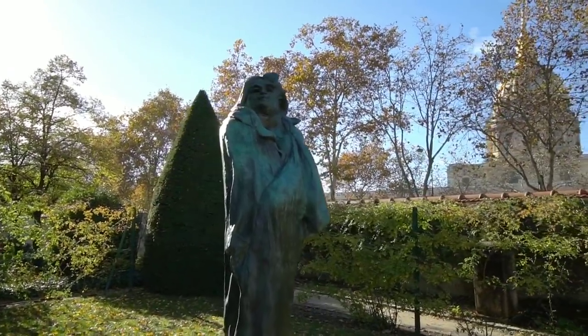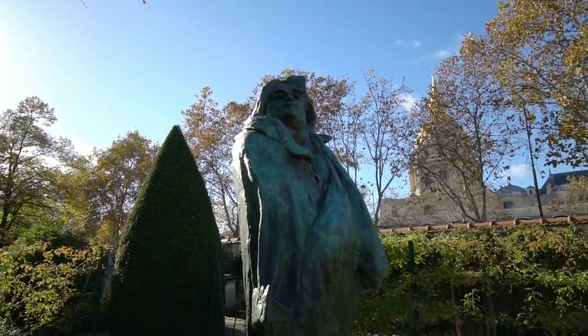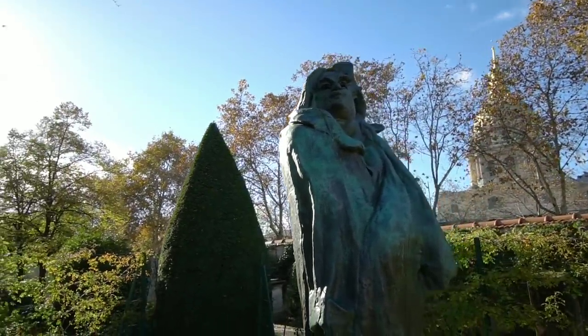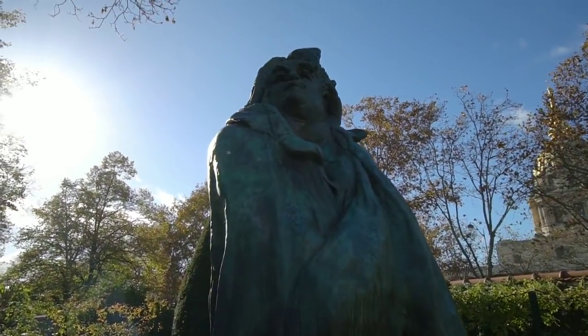Right here is a statue that Rodin did of Balzac. We went to his grave last time we were here at Père Lachaise as well. Go watch that old vlog if you want to see his grave and who he's buried next to — that's kind of a crazy story.